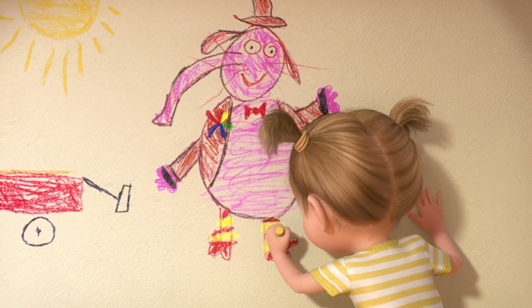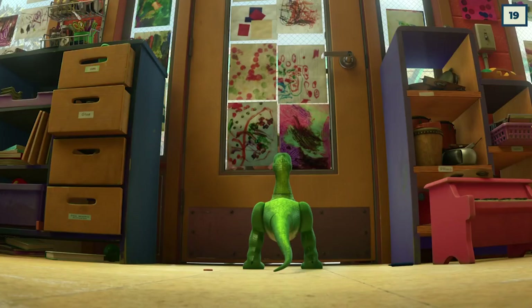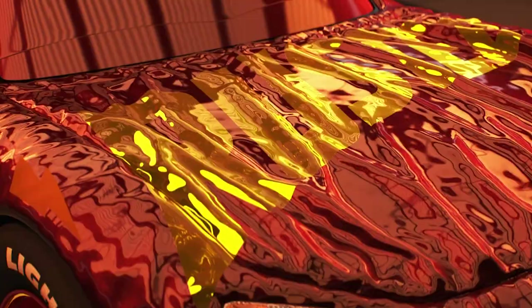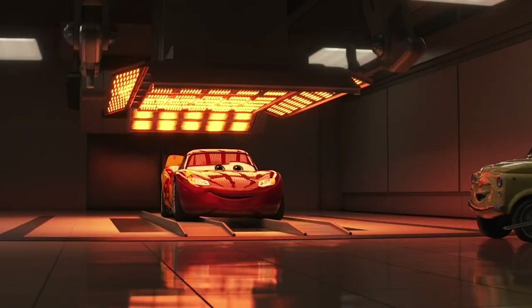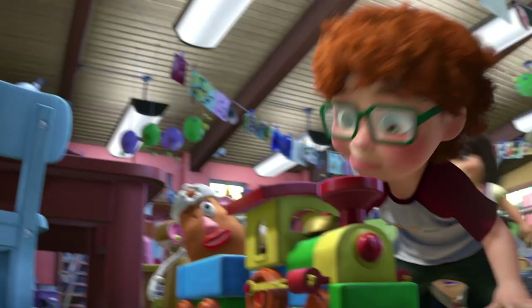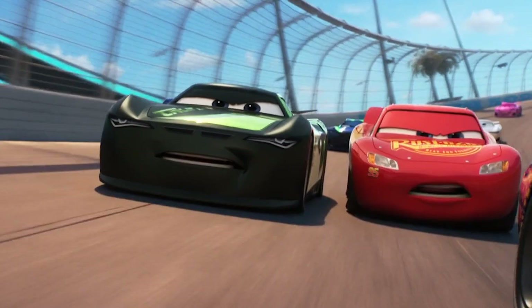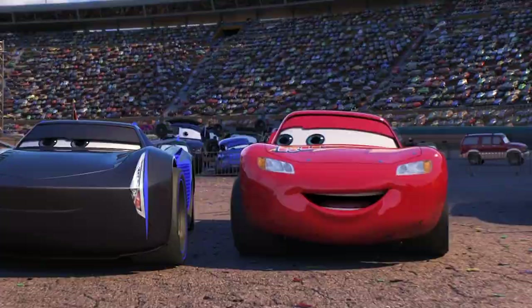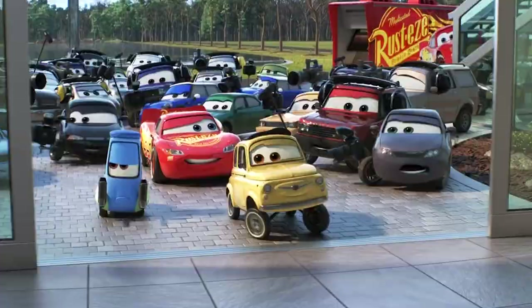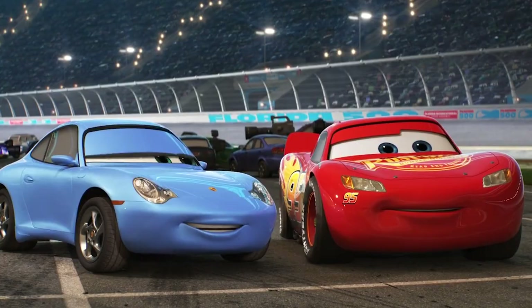Another clever reference happens in Toy Story 3. When the children enter the daycare, one of them wears a familiar logo on their shirt. With the clear lightning bolt and the large red 95, the young boy with curly hair is clearly a Lightning McQueen fan — which makes sense, seeing as he can be seen hanging around the racing toys. This can be a little easy to miss, though, seeing as it appears and disappears as fast as the character it's referencing. This does raise some questions about how the two stories relate to one another — there aren't any people in the Cars universe, so how does this kid know who Lightning McQueen is? Did McQueen start racing before people disappeared? On second thought, this clever little reference might be a lot darker than it first appeared.